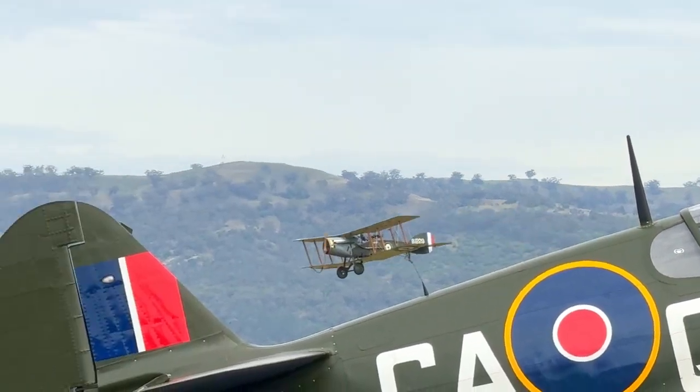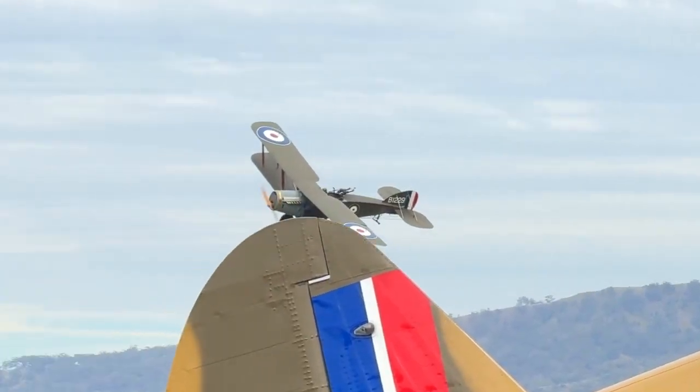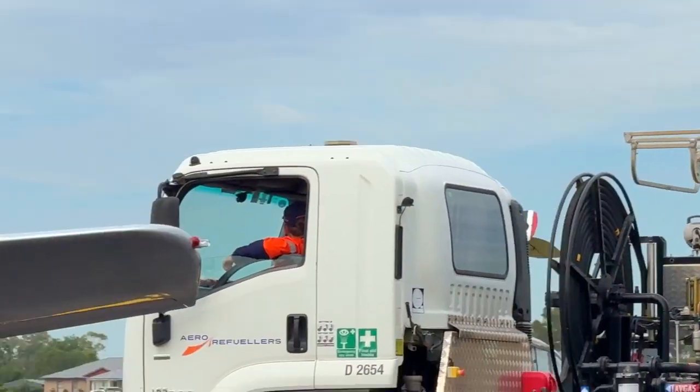They were certainly a match for the German single-seat fighters of the day. First of all, in 1916, they got over half a thousand of these.